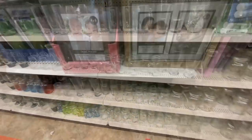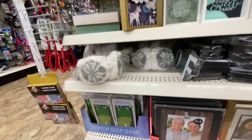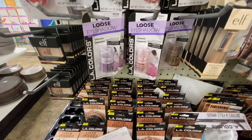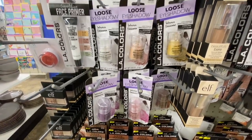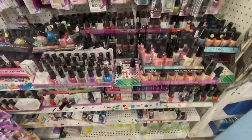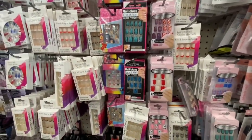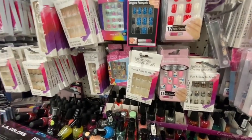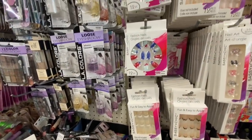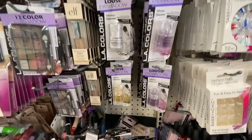They also have the desktop golf game for Father's Day, some photo frames, and I spotted some winter ear muffs. In the makeup section, this eyeshadow by LA Colors had six different shades, lots of nail paints, some fashion nails, and again more eyeshadow — the loose eyeshadow by LA Colors in six different shades.